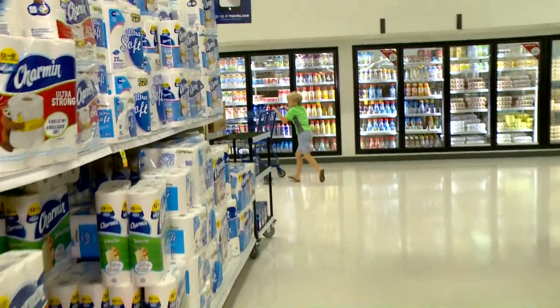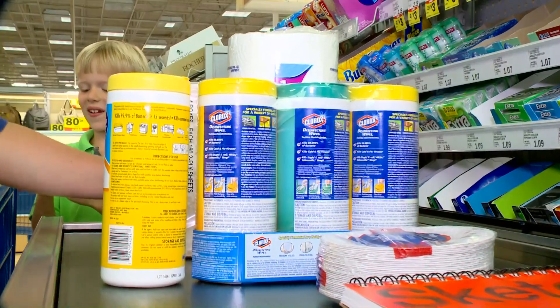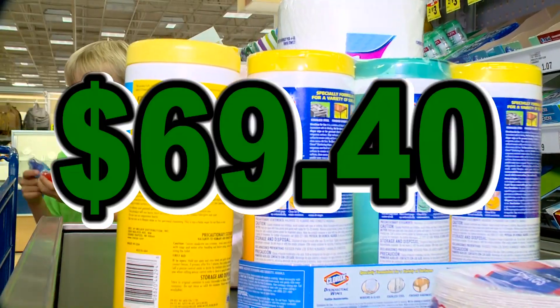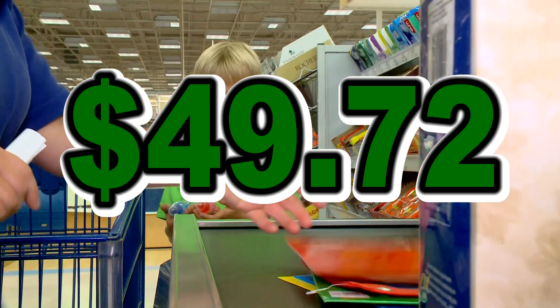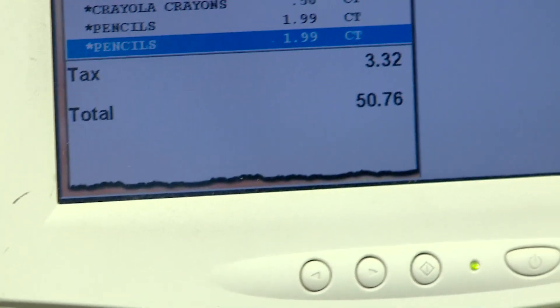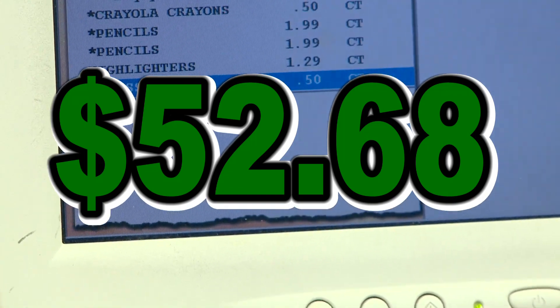So is the third time the charm? Our grand total at Target was $69.40. At Walmart, it was $49.72. And Meijer came in at $52.68. Since we saved the most at Walmart, Walmart wins.